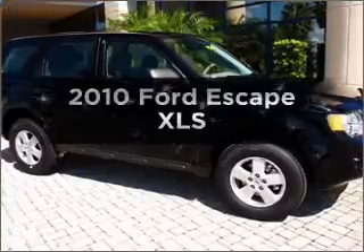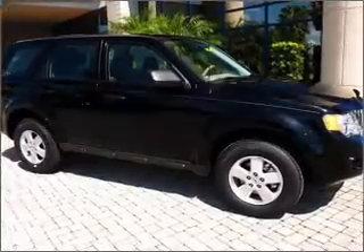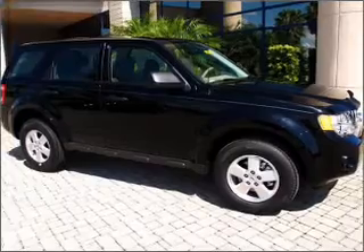Get noticed in this 2010 Ford Escape. If you're looking for a first-rate auto, this one could be yours today.